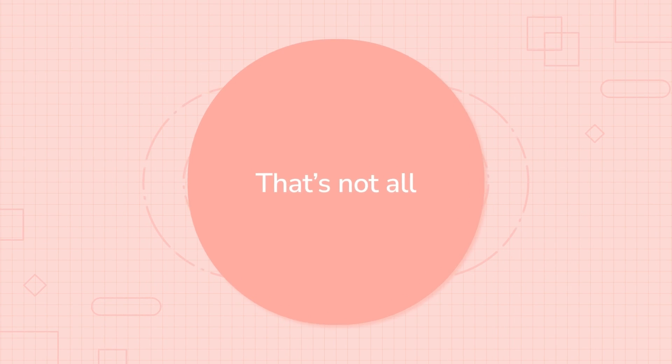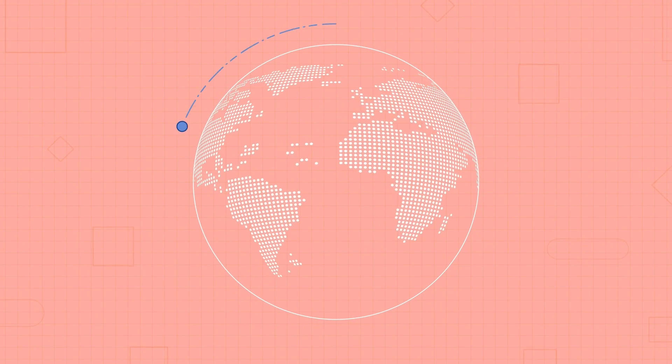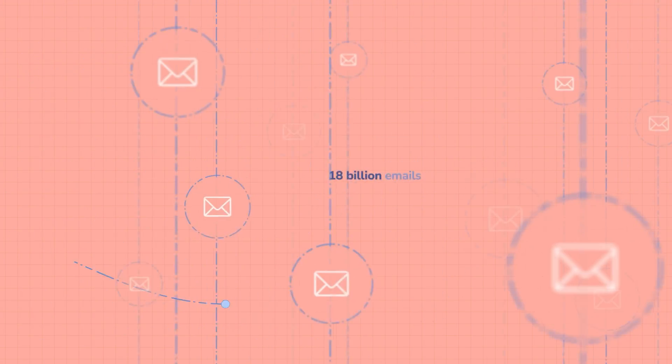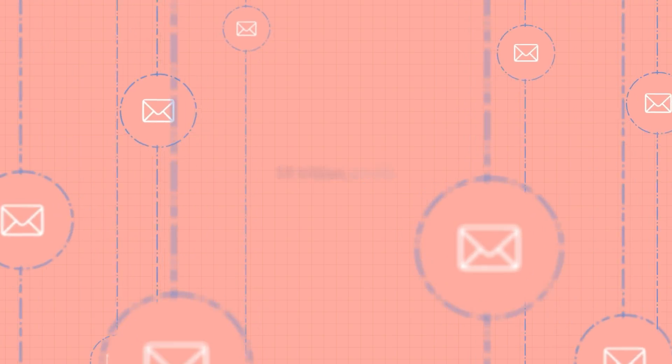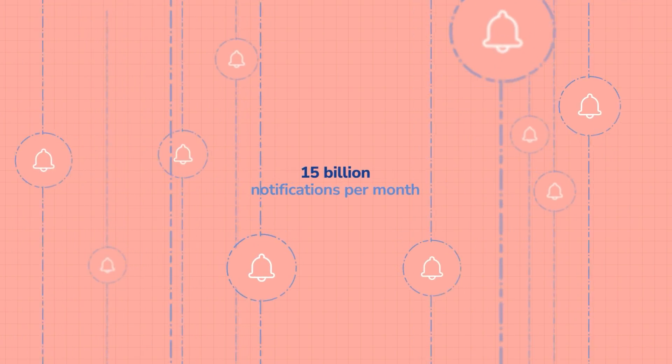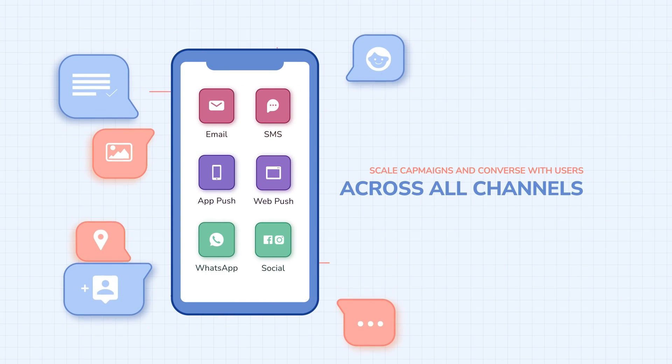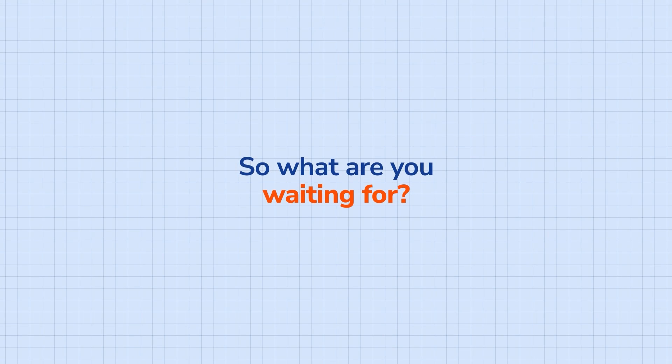That's not all. At Netcore, we don't just create experiences — we also ensure maximum reach. We manage more than 18 billion emails and 15 billion notifications each month globally. Scale campaigns and converse with users across all channels.